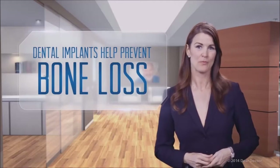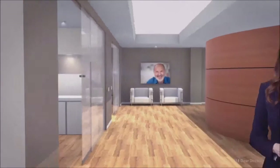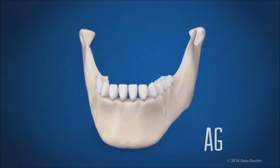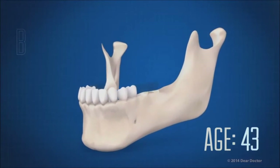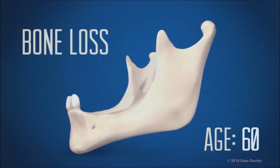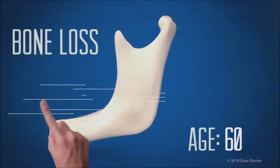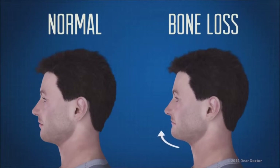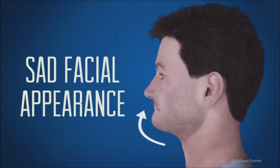Best of all, implants help prevent the loss of surrounding bone. This type of bone loss is inevitable when you lose even one tooth, much less multiple teeth. As tooth loss increases, so does bone loss. Losing bone decreases support of your facial structures and can make you look older than you are.